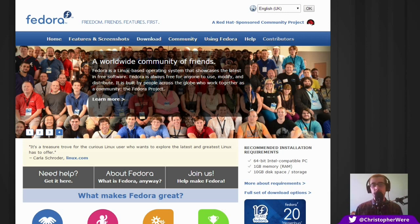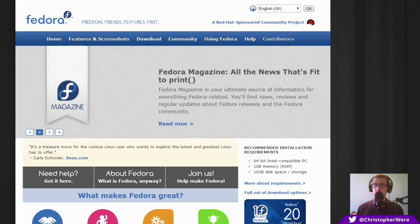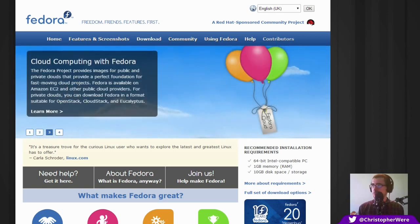I asked long-time commenter Panic at the Apollo which distribution I should take a look at next and he gave me a choice between two: either Fedora or a distribution called QNX. I decided to pick Fedora because QNX isn't an open source distribution and getting a hold of the license was a little bit tricky, so I thought I might hop on the Fedora bandwagon.